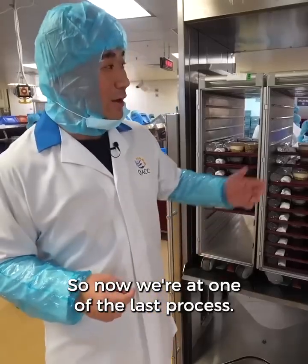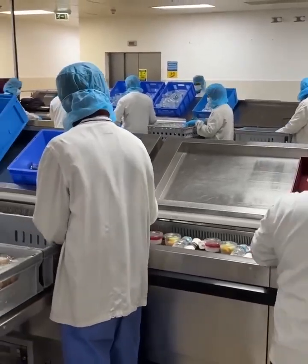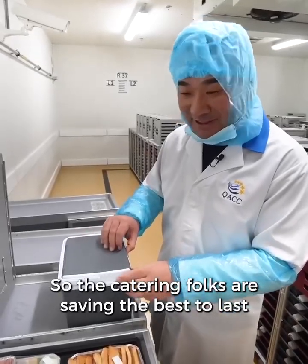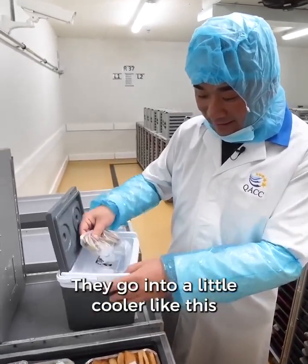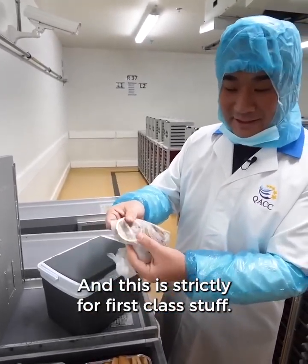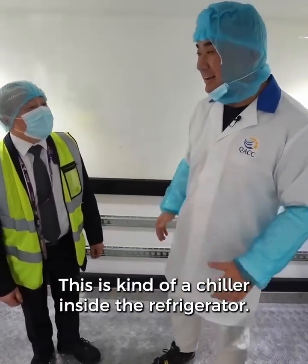Now we're at one of the last processes — they're building the trays and putting them in the trolley. The catering folks saved the best for last: first class caviar. It goes into a little cooler like this with ice inside, and it's strictly for first class. This is a chiller inside the refrigerator.